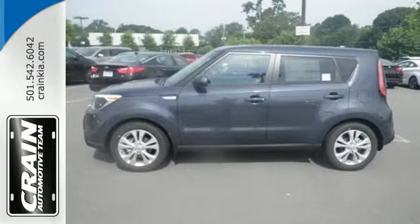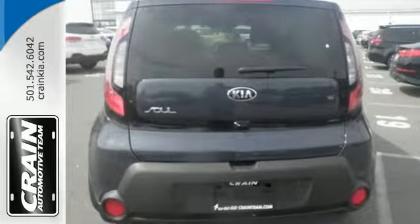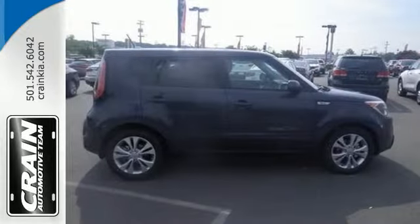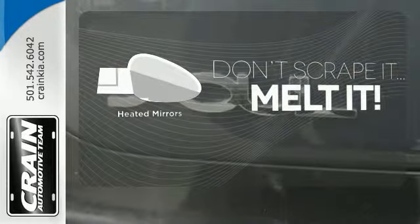It even has an active ecosystem that proactively controls parts of the engine, transmission, and air conditioning system to realize optimal fuel economy. Leave the scraper in the car, thanks to the heated mirrors.